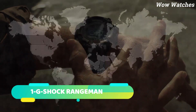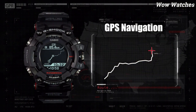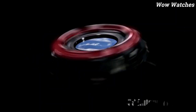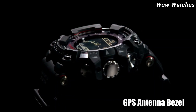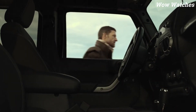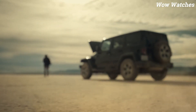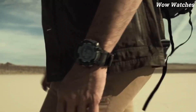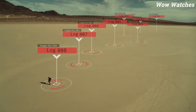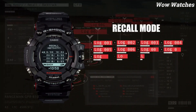Number 1: G-Shock Rangeman. The G-Shock Rangeman is a durable and reliable watch designed for outdoor activities. It features a quartz movement, multiple sensors including a triple sensor that provides compass bearing, altitude, and barometric pressure readings, and a solar-powered battery that can last for months on a single full charge. The watch is water-resistant up to 200 meters and has a shock-resistant design. It also features world time, stopwatch, countdown timer, and alarms.